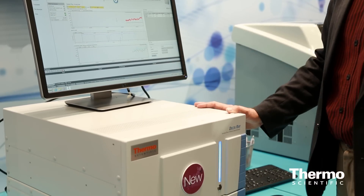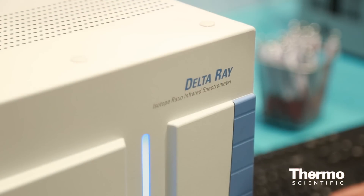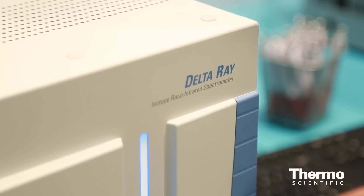From there, we move on to the Delta Ray, which provides a very new way of mid-infrared spectroscopy. It is a portable instrument, weighs about 30 kilos, and can be brought into the field.